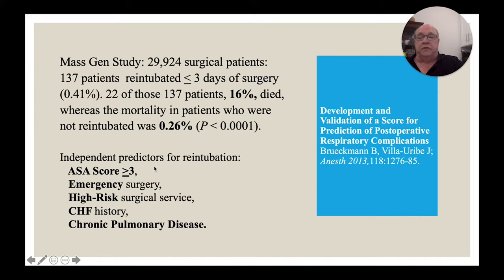In this study, independent predictors of re-intubation were ASA 3 or above, emergency surgery, high-risk surgical service — again major abdominal, thoracic, major vascular — and, new here, a history of congestive heart failure and chronic pulmonary disease. History of congestive heart failure is bad; current congestive heart failure is really bad. They created a simple scoring system: ASA score worth 3 points, emergency surgery 3 points, high-risk service 2 points, congestive heart failure 2 points, chronic pulmonary disease 1 point — a maximum of 11 points total.